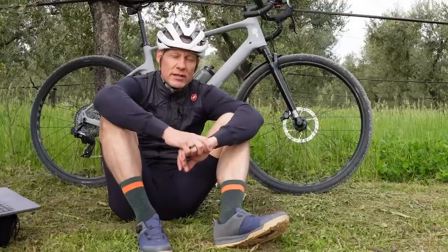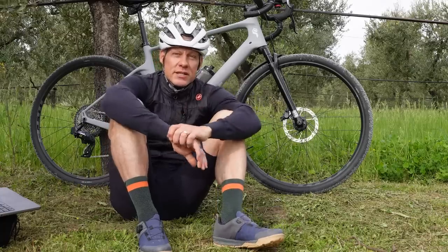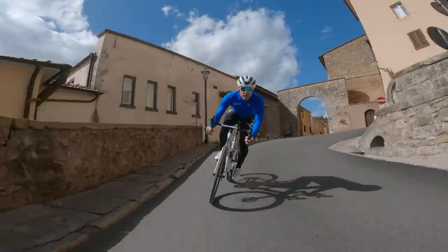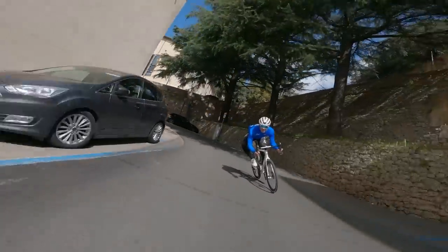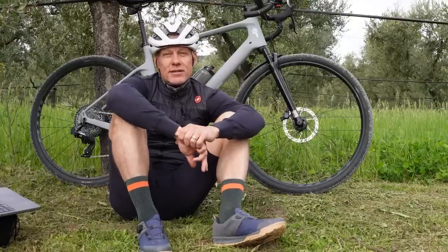One of the best things about riding, as you know, is a sense of place — whether that's exploring new places, new to you places, or getting even more familiar with places you already know and love. Massa Maratima is about two hours north of Rome, not too far from Siena, which you may have been staring at longingly with the recent finish of Strade Bianche, but the riding here is fantastic.